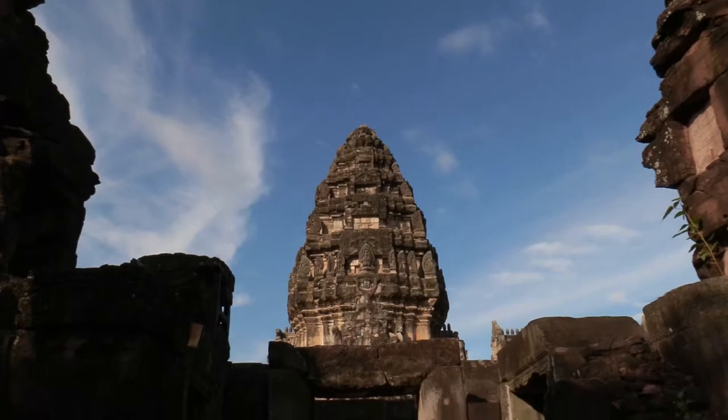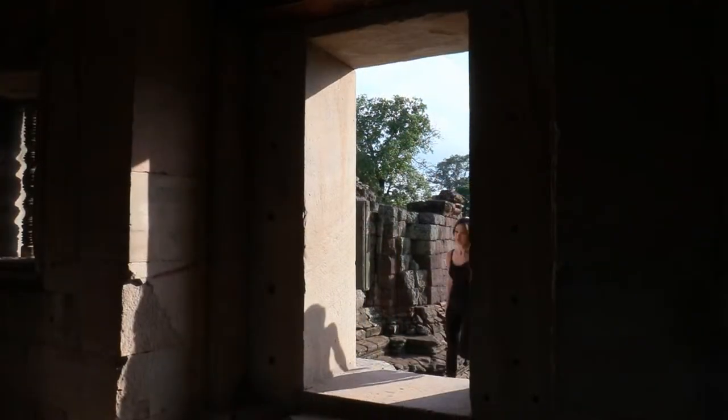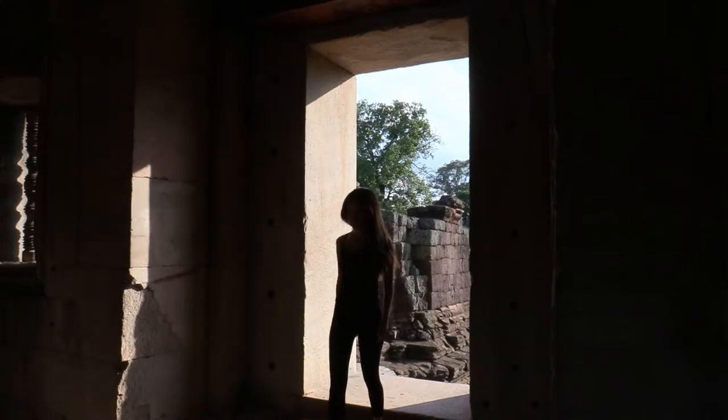Besides their religious function, in Khmer civilization, temples were also built for the worship of the ruler. He was called Devaraja, which in Sanskrit means God-King.